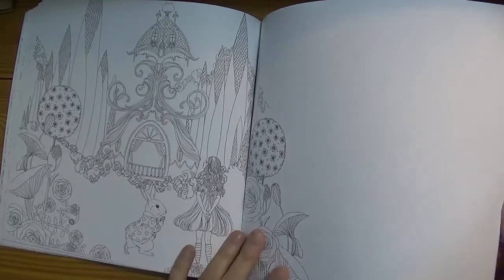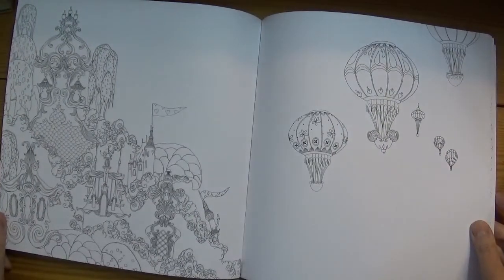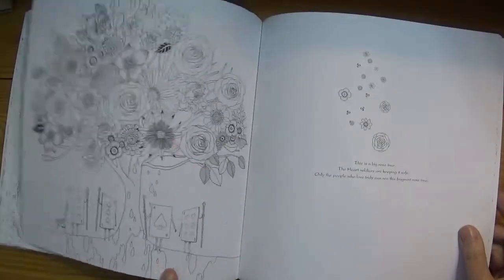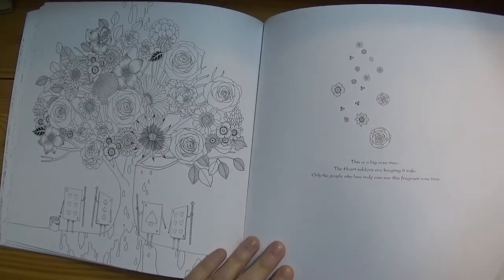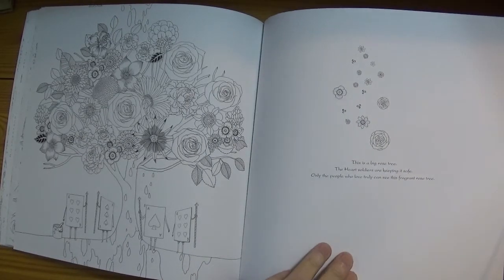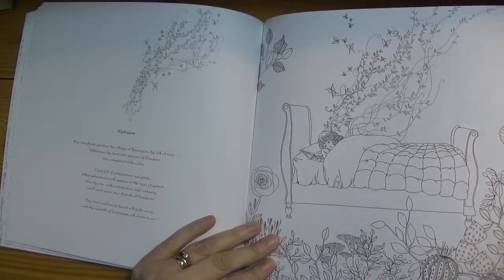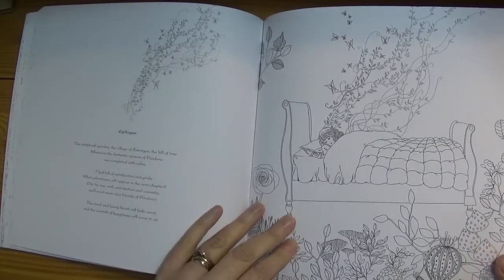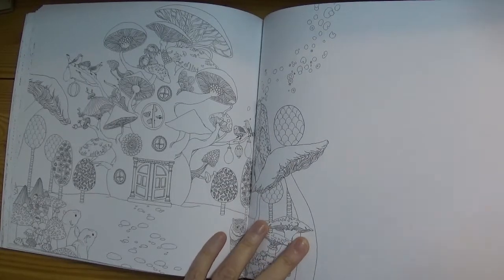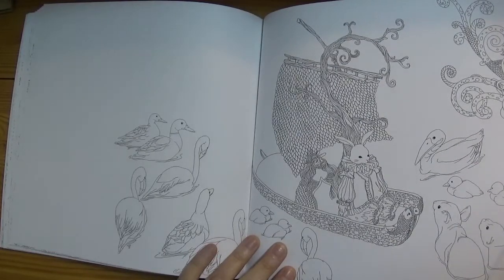Back to the white rabbit. The playing cards painting the roses red. Alice having a dream again. And the epilogue of the book. Lots more nice mushrooms, and the white rabbit and Alice in a boat.